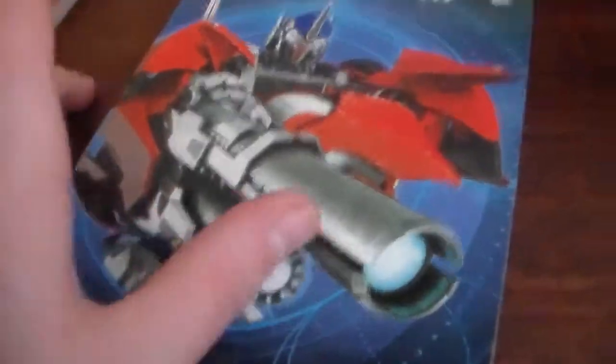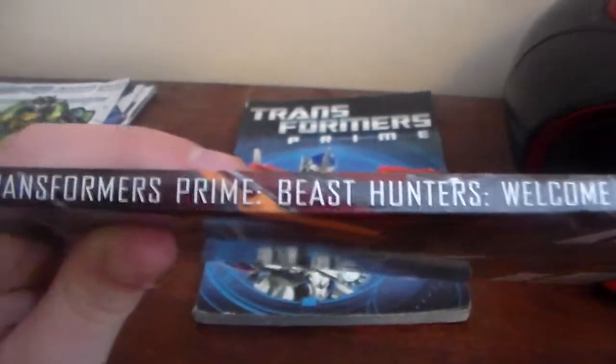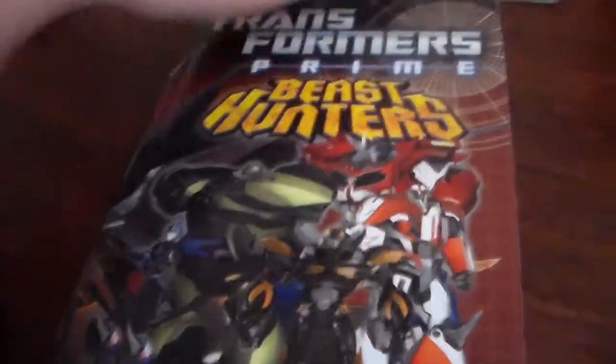Okay, so here are all my newer comics. These ones I got at the school book fair actually. This one is just Transformers Prime — 2012 — with the title 'The Orion Pax Saga' from IDW Comics. This one is Transformers Prime Beast Hunters — 'Welcome to Dark Mount' or something — from IDW Comics, 2013.